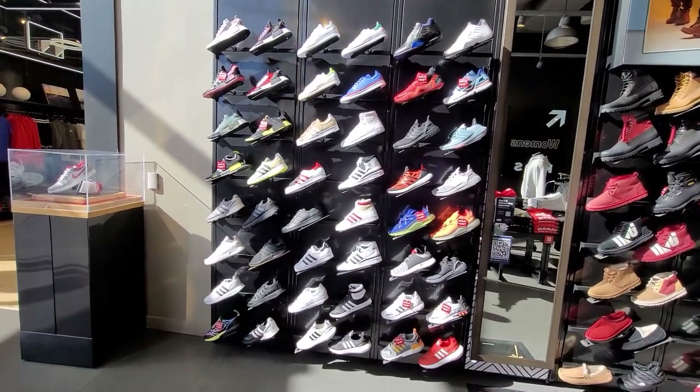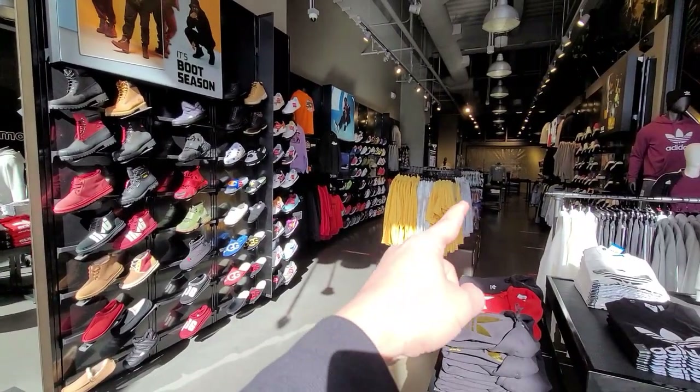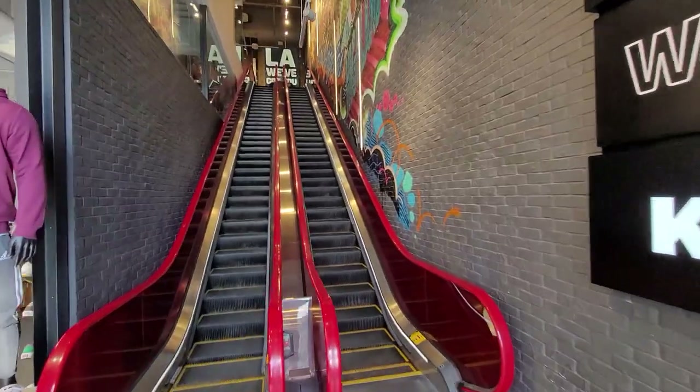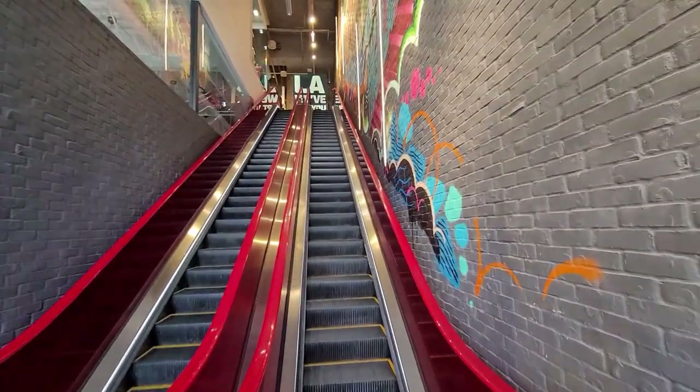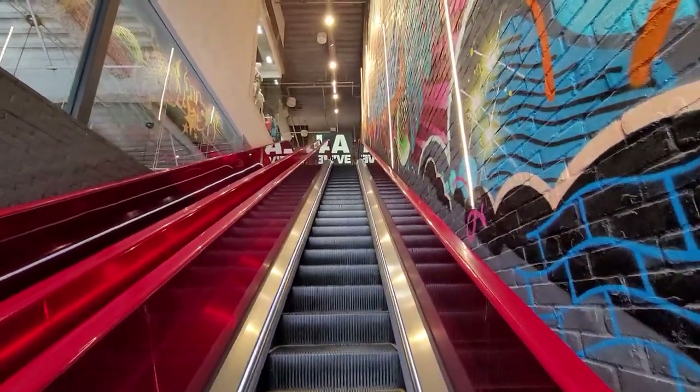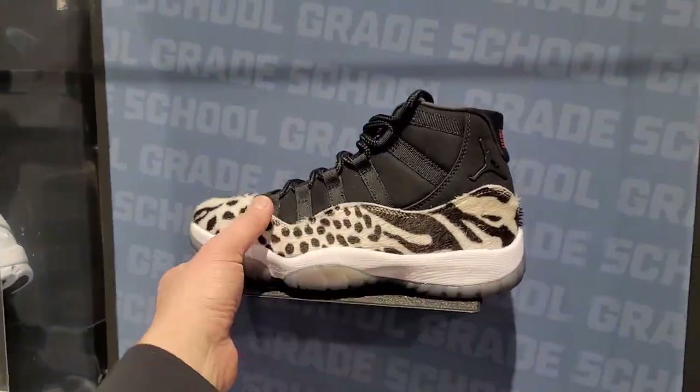They do got some Adidas back here, since the Adidas section is closed. That's funny. Don't really see any crazy deals though — if you want Adidas, go to the Adidas outlet. Their outlet deals have been amazing. Alright, let's go check upstairs — women's, kids, and the grade school section.